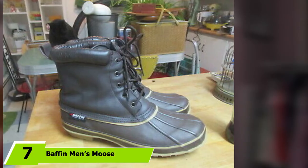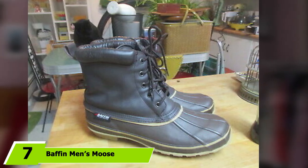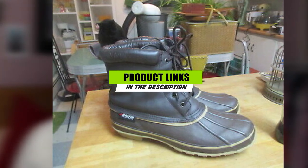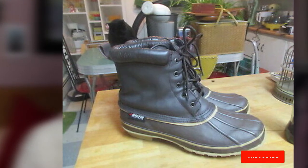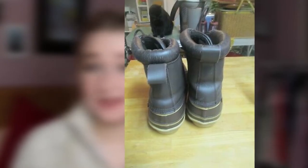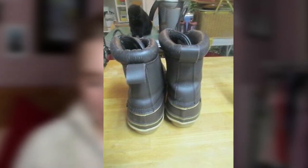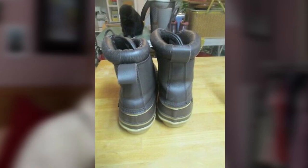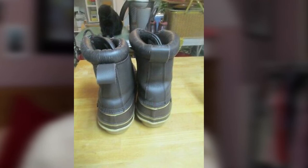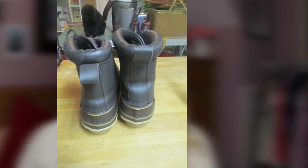Next at number 7, we have the Baffin Men's Moose Rubber Boot. The Moose Rubber Boot is designed to keep your feet warm in temperatures as low as -20°C/-4°F. With a slip-resistant outsole, you should have no problems clearing your property of snow and ice. If your feet are a little wider than normal, this duck boot should fit you perfectly. The boot is built to accommodate thick winter socks, and with a pull tab on the heel, you won't have an issue fitting into them. Additionally, these boots have great ankle support to prevent injuries while walking on rough terrain.